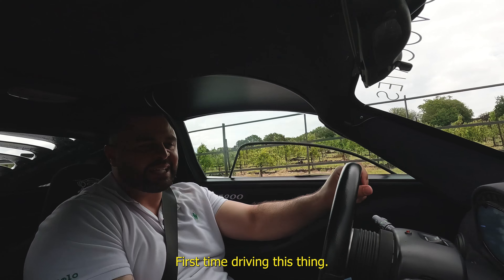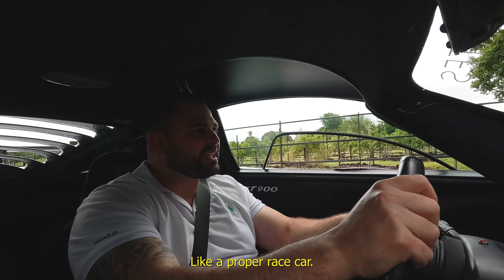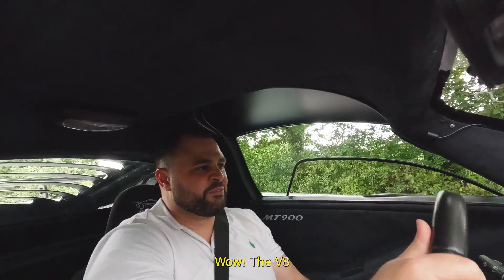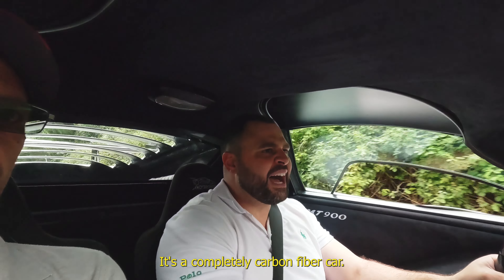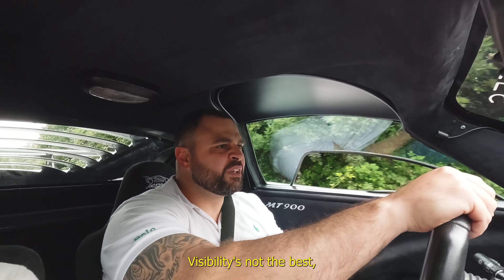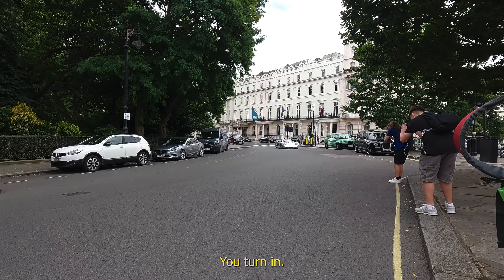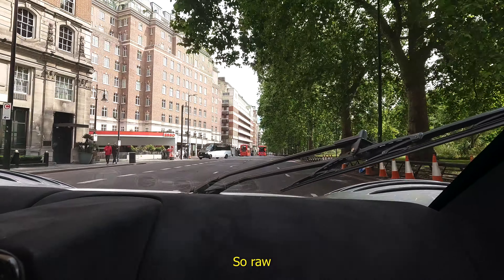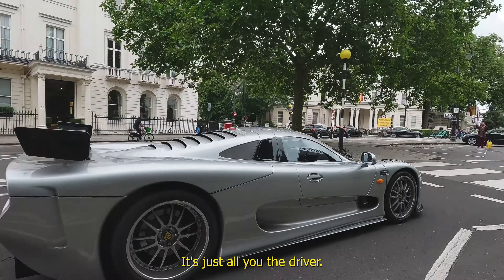Here we are in the Mosler — first time driving this thing. It feels like a proper race car from the get-go. The V8 roars — it's quick. It's a completely carbon fiber car, so lightweight. Visibility is not the best, but it's very different — so light when you turn. The amount of looks and attention you get in this car is second to none.